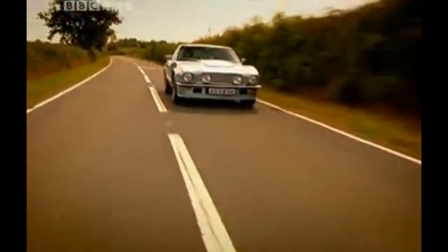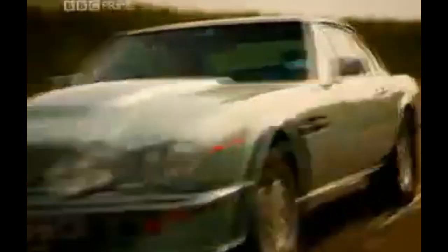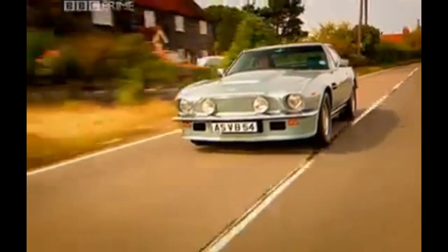That's exactly what the Vantage did. At its launch in 1977, it was the world's fastest production car, beating the Ferrari Daytona to 60 miles per hour — only by a tenth of a second. But in a bar brawl down at the rack and pinion, that was enough.